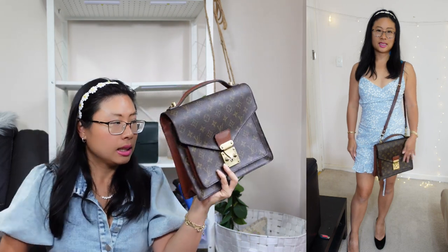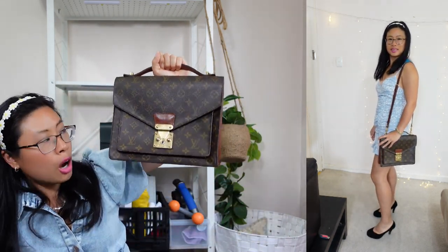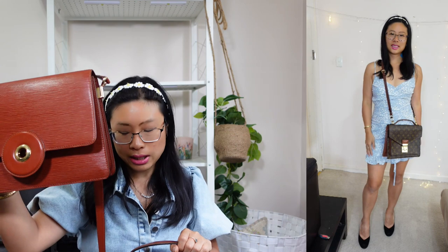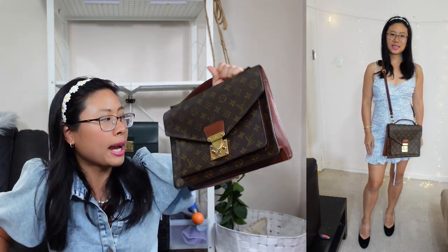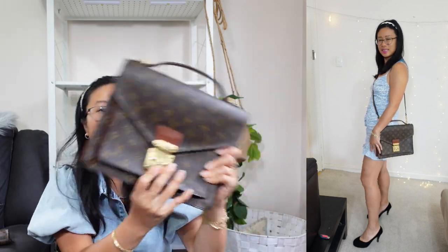This bag was also featured in my top five vintage Louis Vuitton crossbody bags video. I love that the treated leather makes it weather-resistant — you can wear it rain, hail, or shine, sling it on crossbody, and head out without worry.